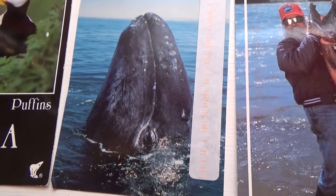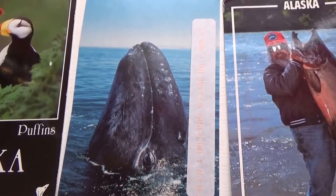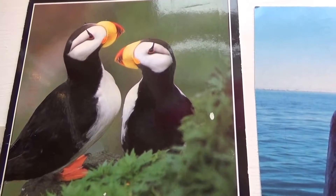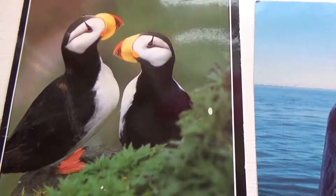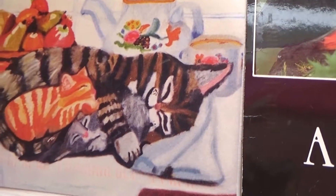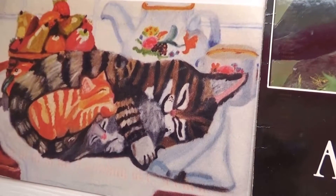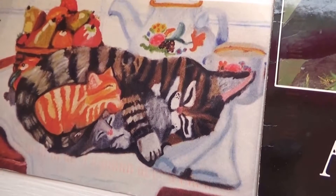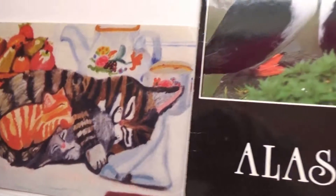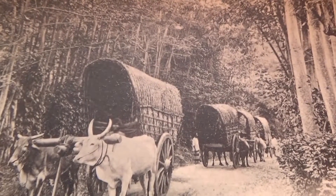We're going to have our little friend here. And of course the puffins from Alaska — they're cute. And then the sleepy kitty cat. A nice little variety of different animal postcards. Look at that — look at the little babies, a couple babies there.